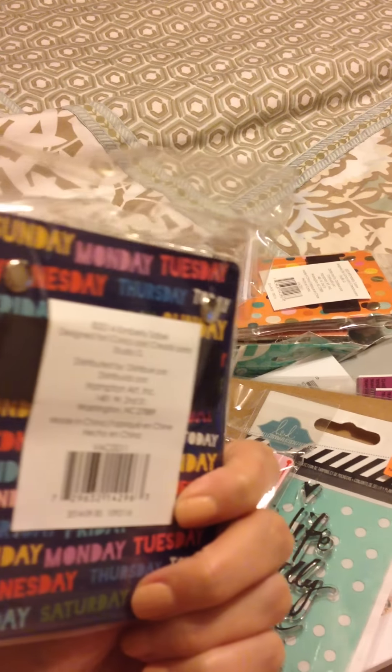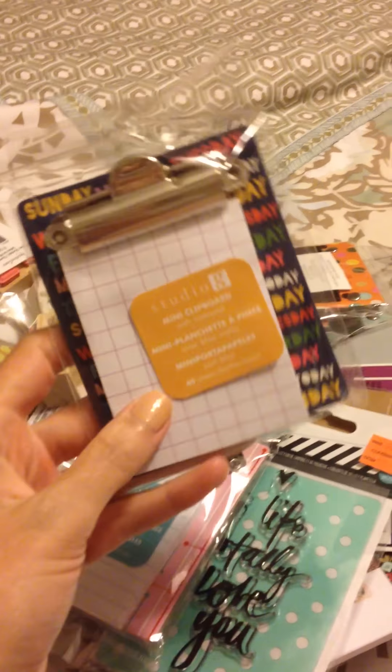Hey guys, it's Rachel. I just wanted to do a quick haul for you guys. I went to Target and Michaels this evening after I got off work and I just want to go through what I have.